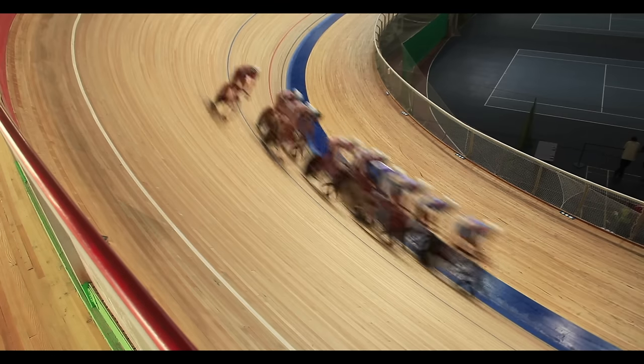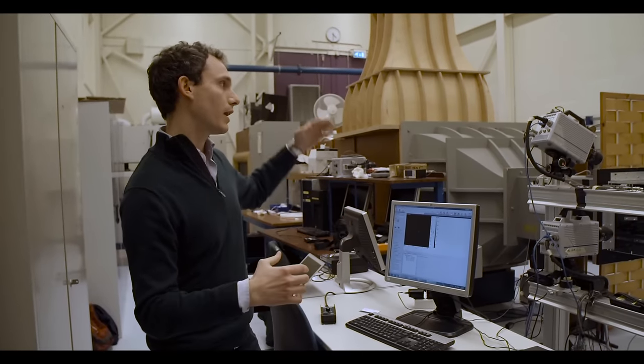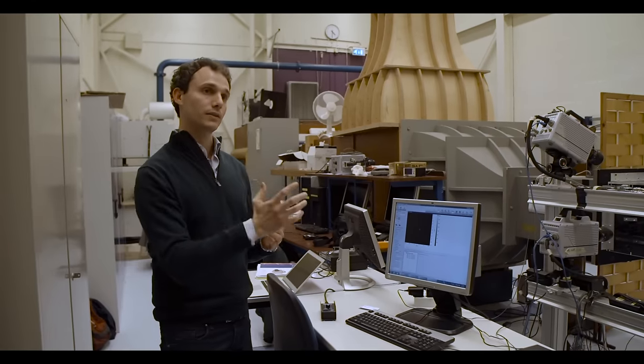A cyclist or an athlete is training on the track, and we introduce a facility composed of helium bubble injectors, cameras, and lights where the athlete passes through.